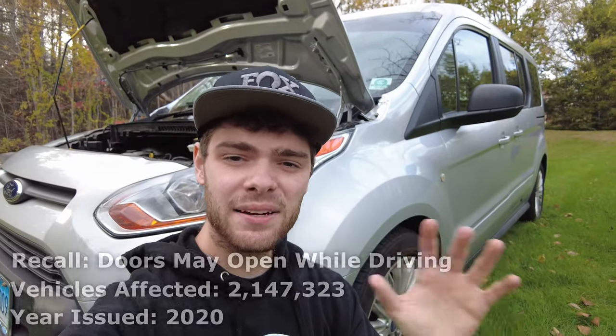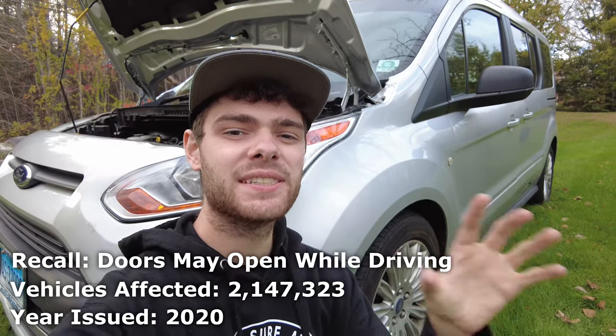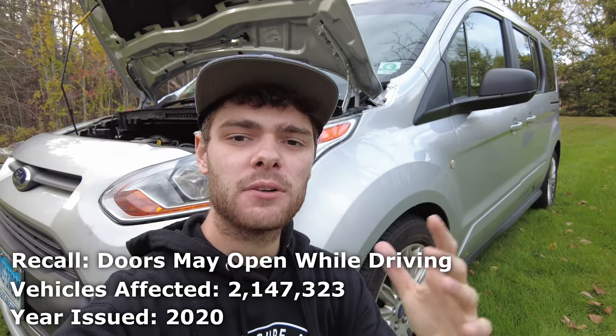In July of 2020, Ford once again released a recall for those door handle latches. This time the recall affected about 2.1 million vehicles, and that included rechecking the ones that had been fixed with the previous recall.